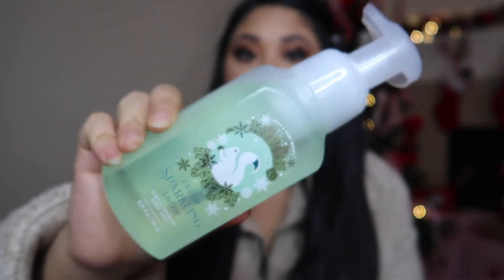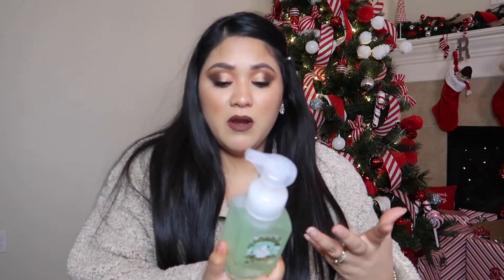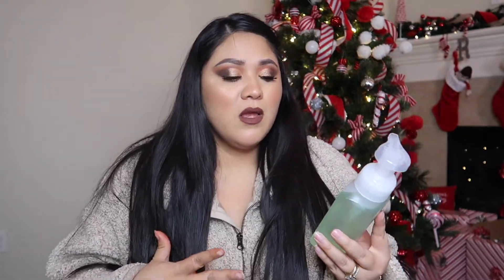Last but not least, I got Fresh Sparkling Snow. The packaging is gorgeous — I love the green minty color. The notes are ice melon, holiday pear, and falling snow. It's sweet but not overly sweet — it gives me a spring-transitioning-into-summer, almost tropical vibe. The scent is really, really good.